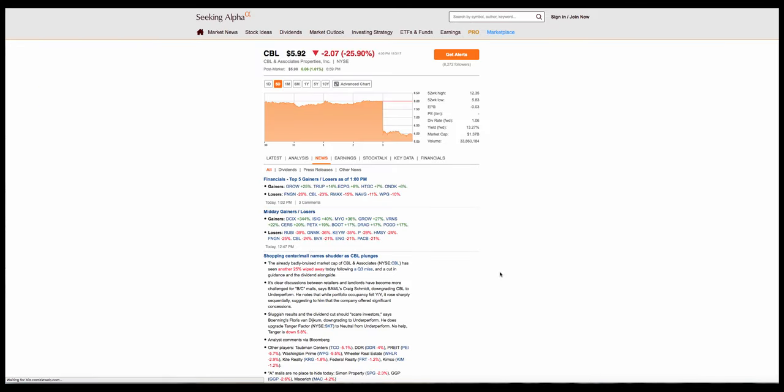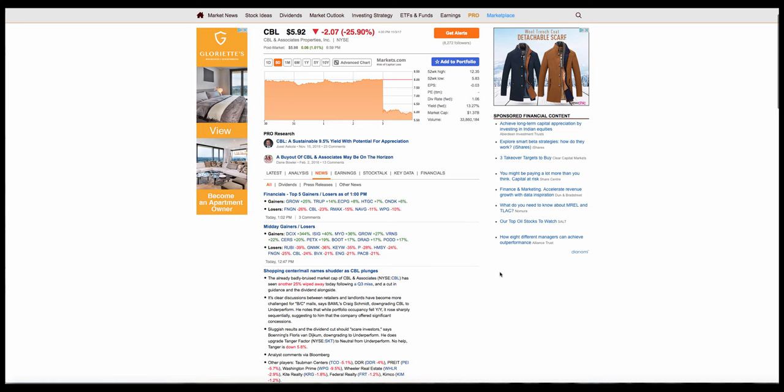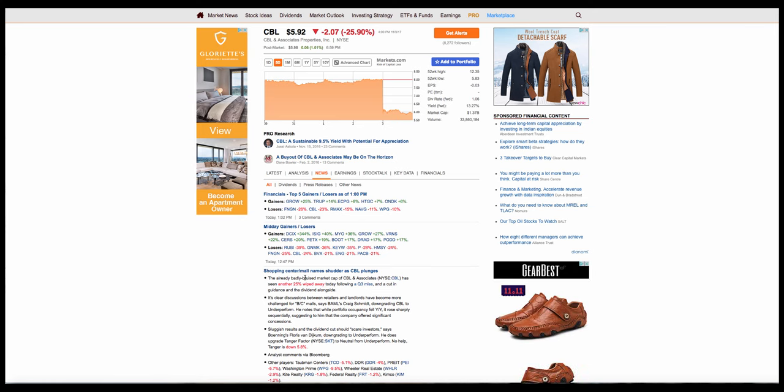So Seeking Alpha — what do they have to say? The market cap of CBL Associates had another 25% wiped out today following a major Q3 miss and a cut in guidance and the dividend. And this is what you found out inadvertently by trading the HVF method.